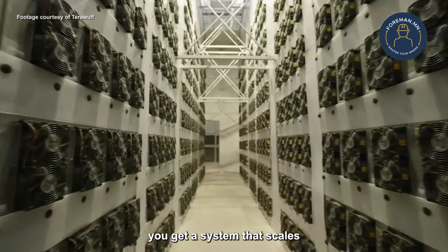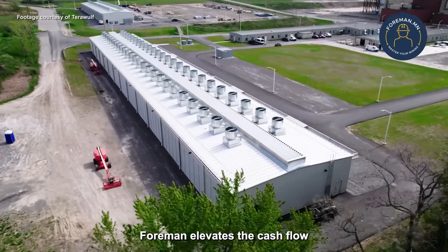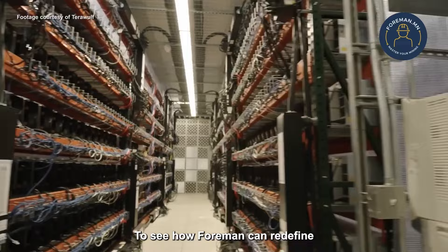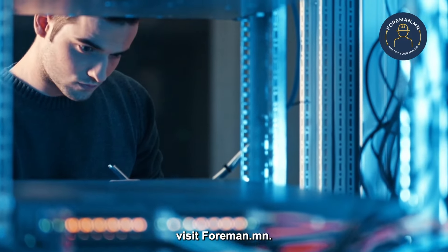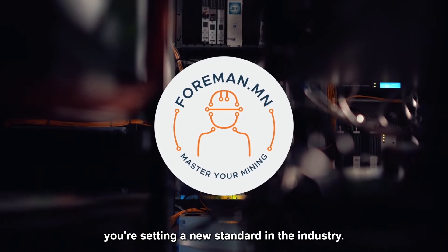With Foreman, you get a system that scales with your business — inventory management for assets, infrastructure integration, and business intelligence. Foreman elevates the cash flow and production of your entire operation. To see how Foreman can redefine your mining operation standards, visit foreman.mn. With Foreman, you're not just managing a mining operation, you're setting a new standard in the industry.